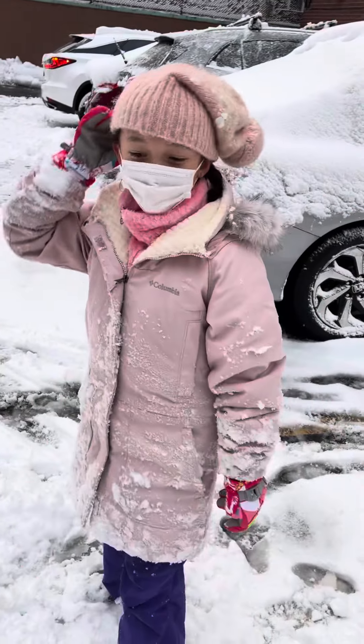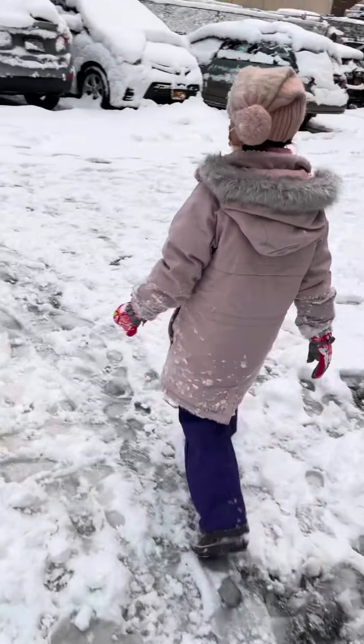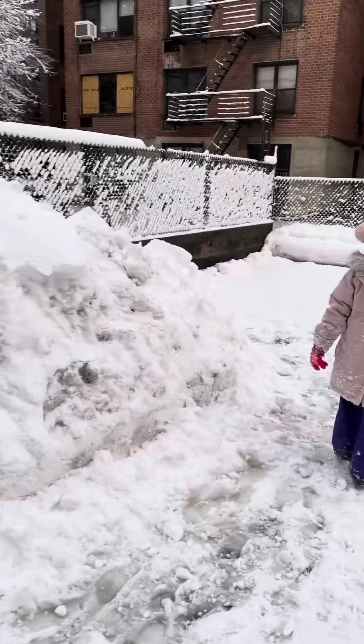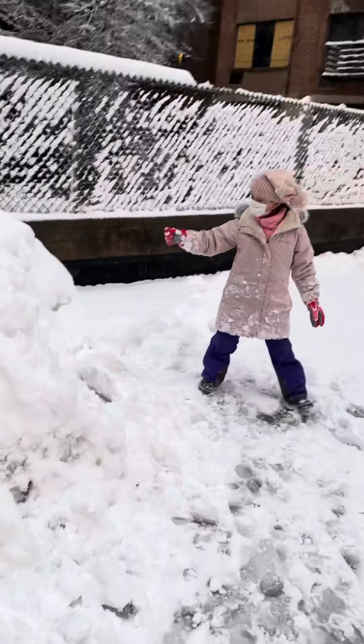Hi! This is my snow castle tour. Come on, let's go see. So this is the castle I built. And over here is my entrance.